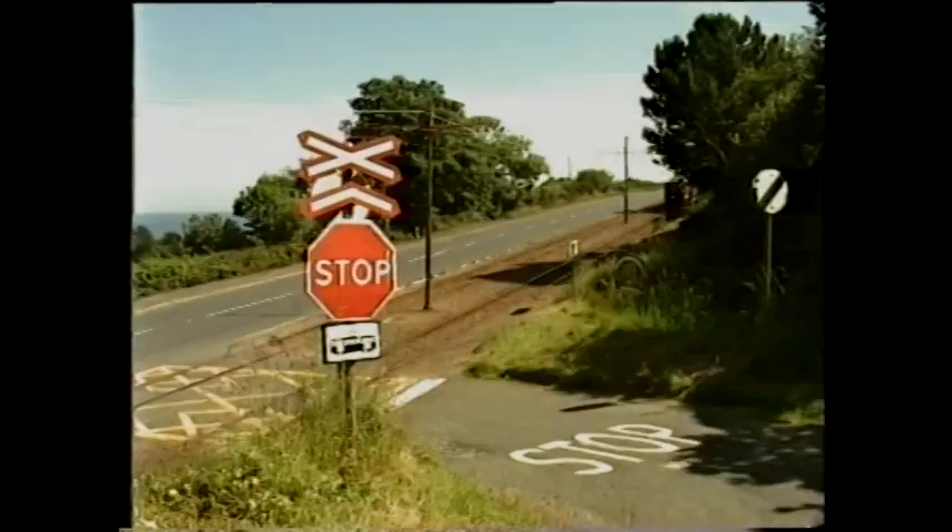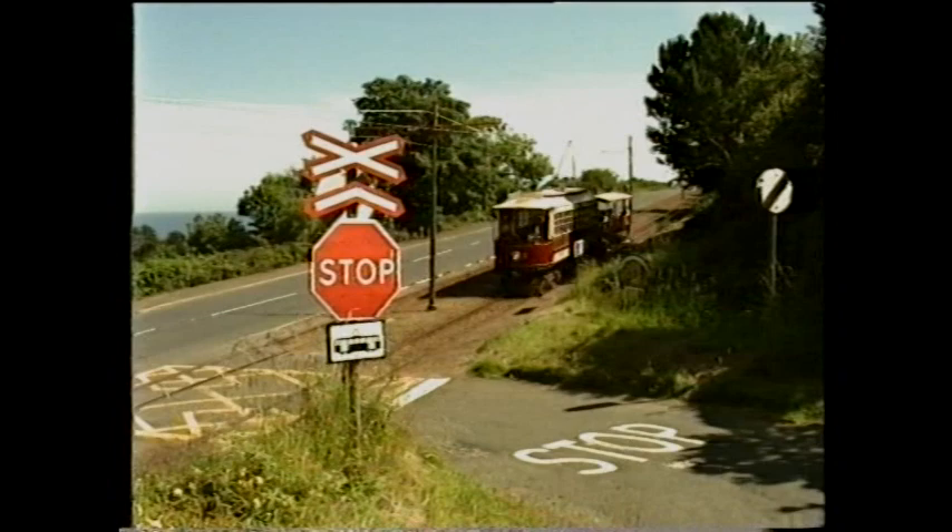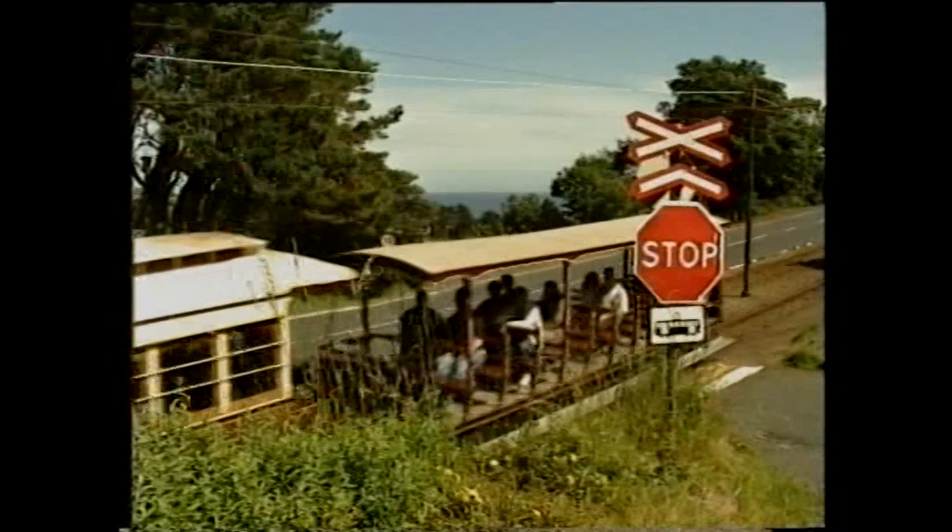Groudle Lane was once the only access to this part of the coastline. Car 3 — actually car 2 in disguise — hauls 1893 trailer number 13. Canopies were fitted to the original trailers for the first full season.